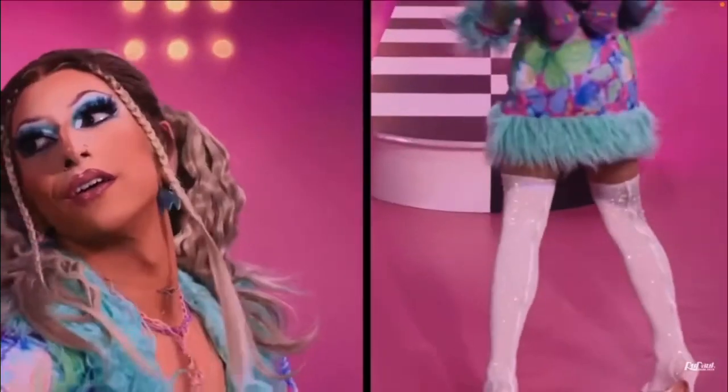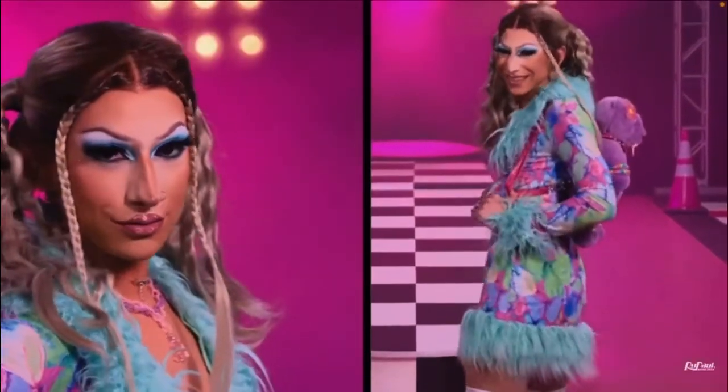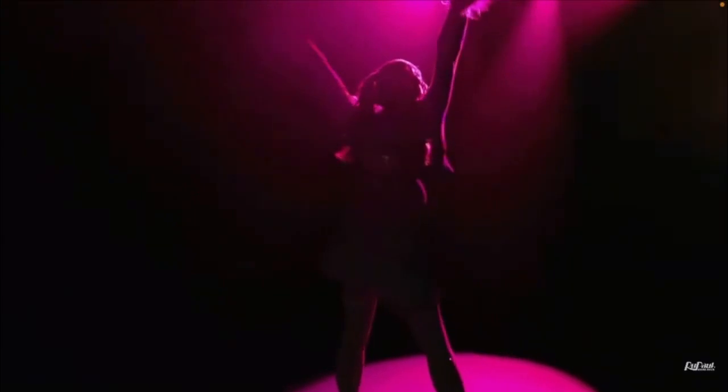The boots are everything. I don't like the wig — I like pigtails, don't get me wrong — but the middle part of the wig just seems a little flat.